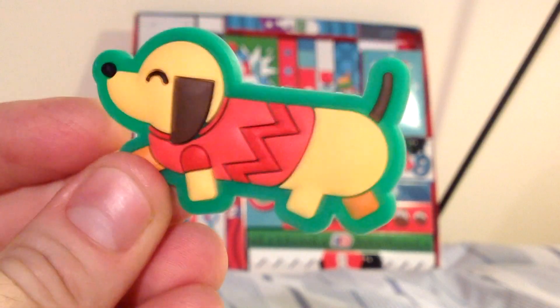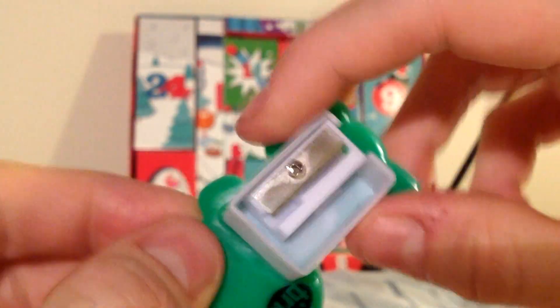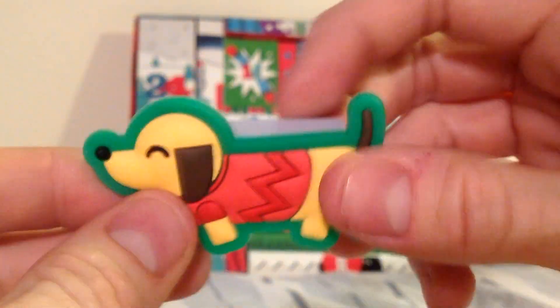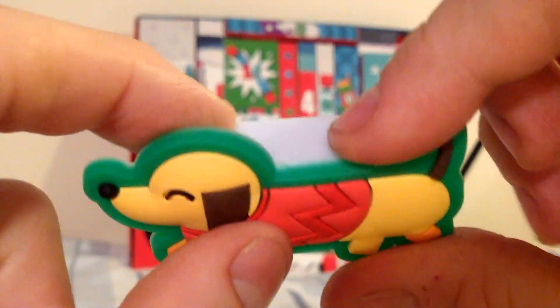Obviously a stationery company, this. It's a bit random — just a picture of a dog. It's not even Christmas themed, on a sharpener that's a lot bigger than the sharpener itself. It sort of makes it quite a bulky sort of thing. All three items so far have been quite big, much bulkier than they need to be.